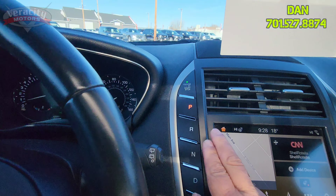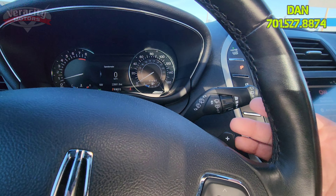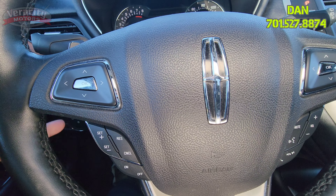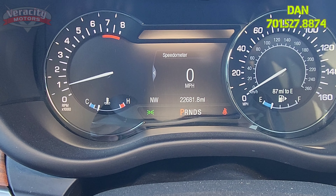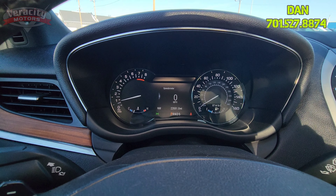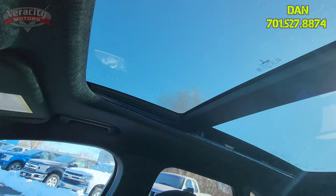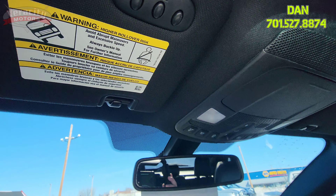Push-button start right up on top there. Automatic wipers, steering wheel paddle shifters, radio functions, integrated telephone, and cruise control options. Blinkers and brights to the left. Nice big digital speedometer — 22,681.8 miles on this vehicle. Auto-dimming rearview mirror, interior lighting buttons, moonroof and shade controls, panoramic sunroof, and universal garage door opener up here as well.